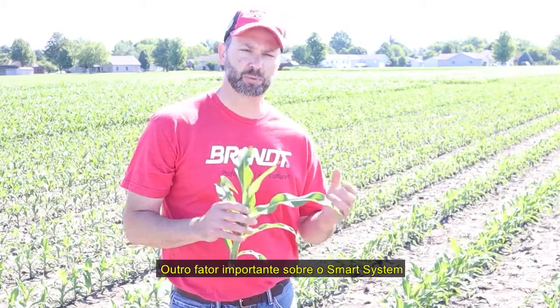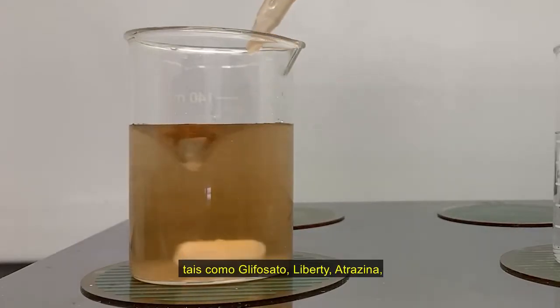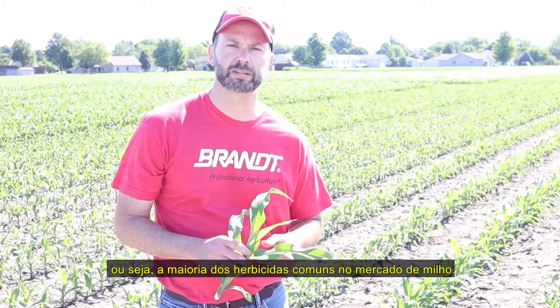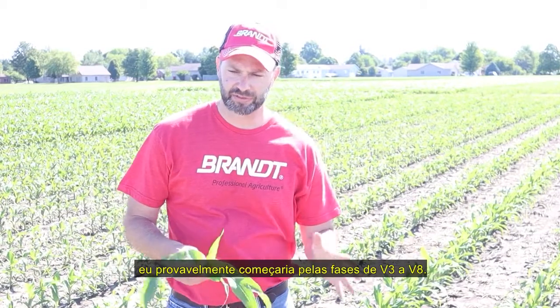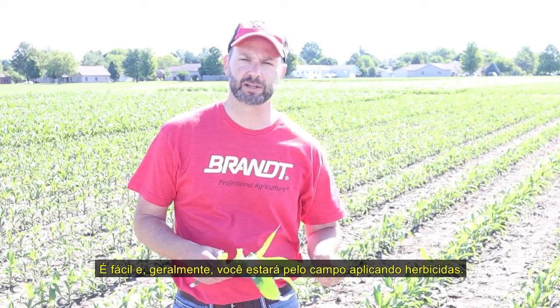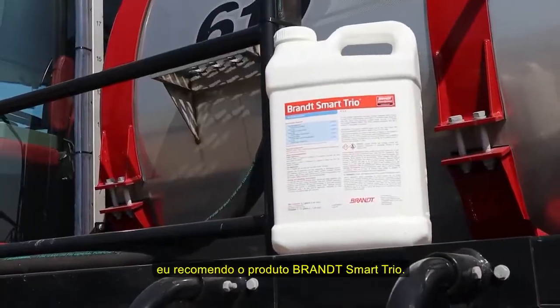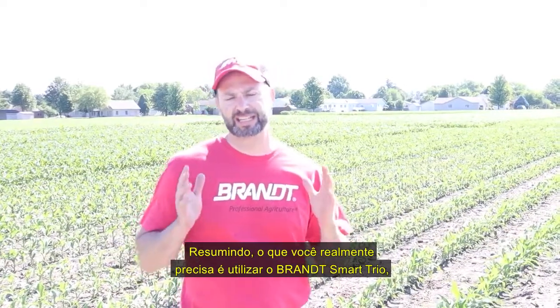The other really important factor about the Smart System is it allows you to mix with herbicides — particularly glyphosate, Liberty, and atrazine — a lot of the common herbicides in the corn market. So for growers who have not made micronutrient applications, V3 to V8 is probably the place I would start. It's easy to do — you're usually going across the field anyway for that herbicide application. If you want to pick something to start with, Brand Smart Trio would be the product I recommend.